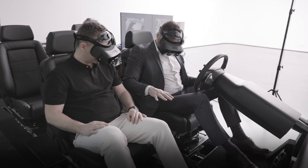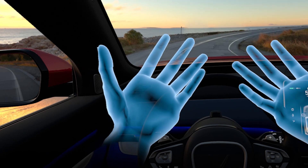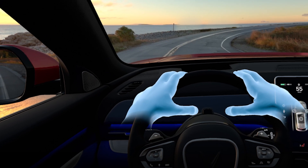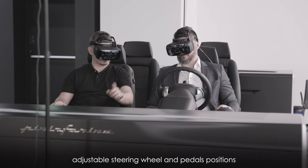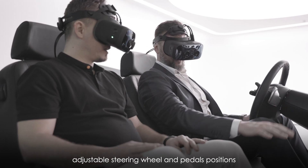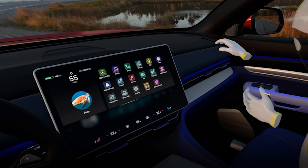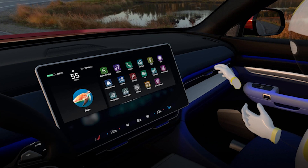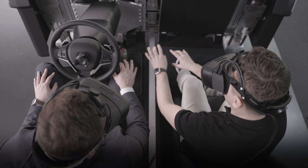Cellula is an interactive ergonomic rig, a tool designed for the various phases of new vehicle development, starting from preliminary stages all the way to pre-production. Cellula enables Pininfarina customers to experience the vehicle through a unique fusion of physical and virtual environments.